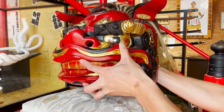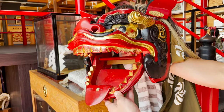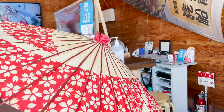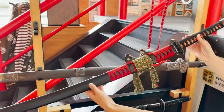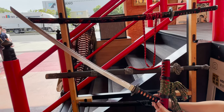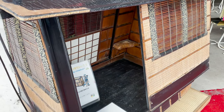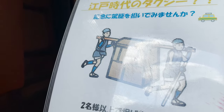You can actually hold this lion dance and take a picture! There is also a Japanese umbrella, and even a Japanese sword, so you can become a demon slayer! There's also a palanquin outside to carry people. You can't ride it, but two people can carry it, so give it a try!